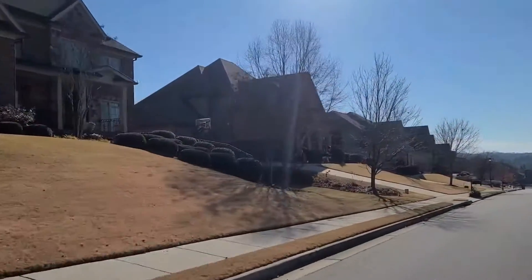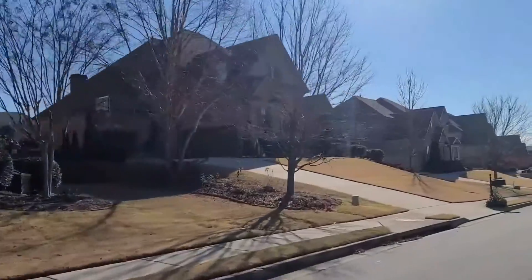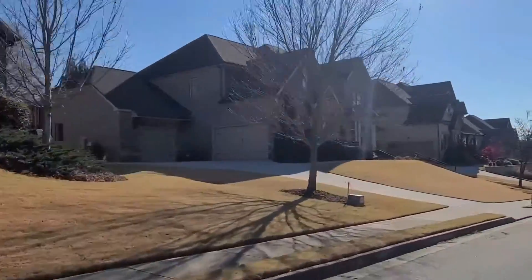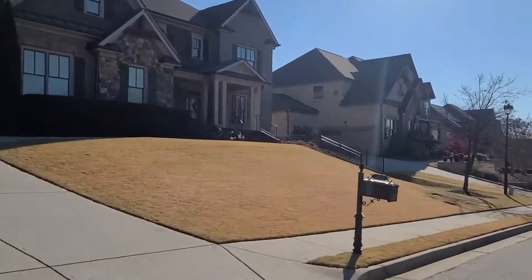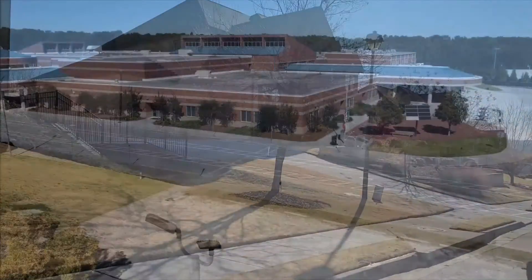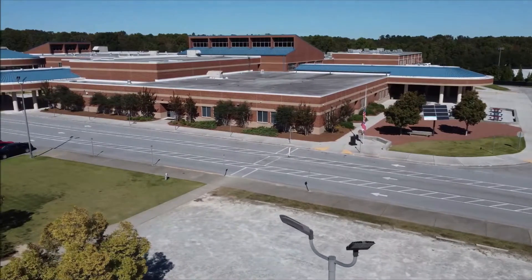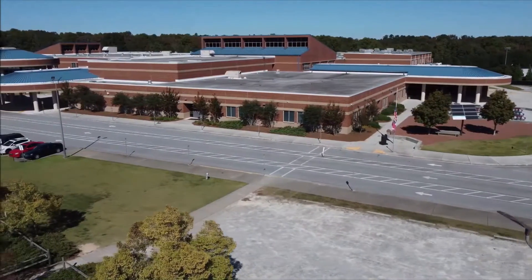Here we get back to more of the earlier section of the neighborhood that has that three or four-sided brick and stone. Stonewater Creek is zoned for Duncan Creek Elementary School, Osborne Middle School, and Mill Creek High School.